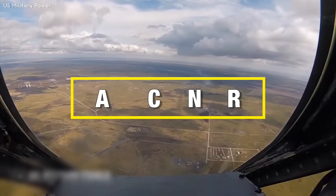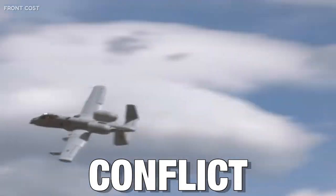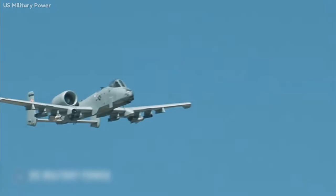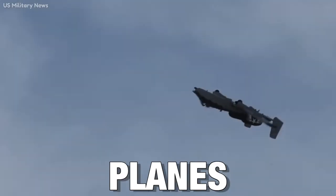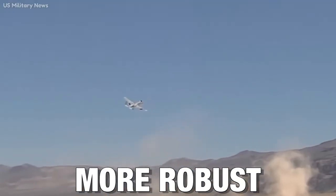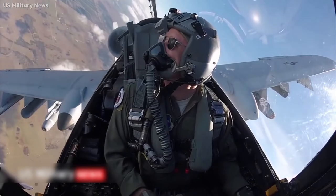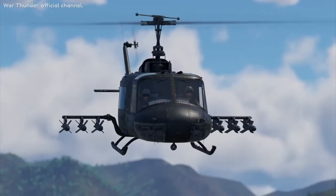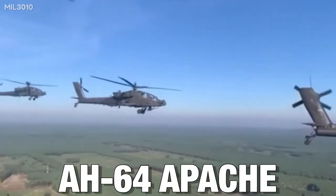The A-10 Warthog reflects the dynamic nature of warfare. As the conflict between the US and Vietnam developed, it became evident that the US military needed to develop a new generation of ground attack aircraft. These planes must be faster and more robust to deliver firepower to the battlefield. The US Army's solution was a new generation of attack helicopters, first the AH-1 Cobra and later the AH-64 Apache.